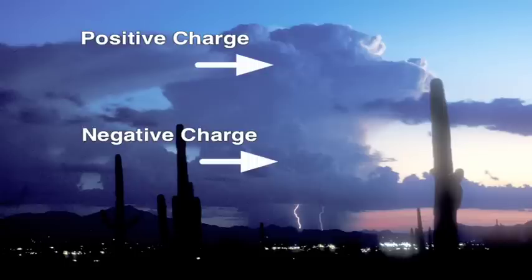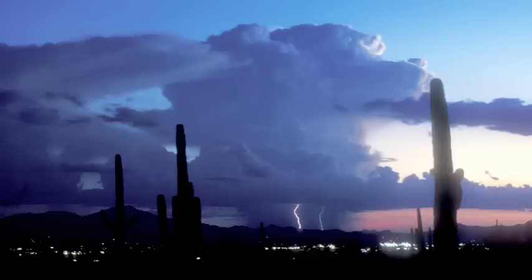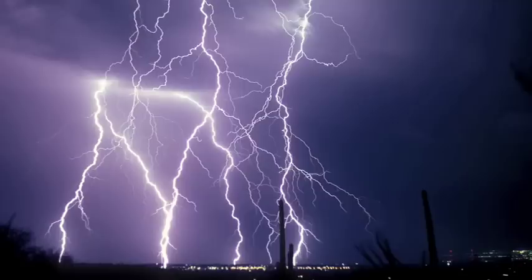The buildup of negative charge results in electrical force, also called voltage. The electrical force becomes so strong that an electrical breakdown occurs, resulting in lightning flashes. Lightning transfers the charge and returns the cloud to equilibrium.